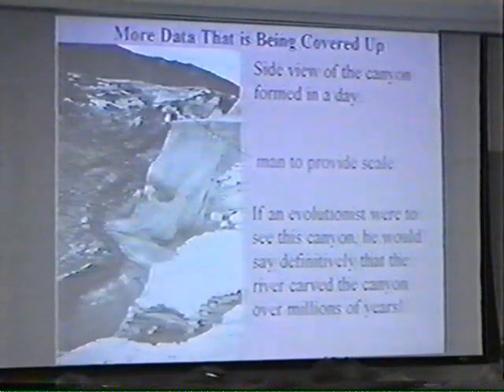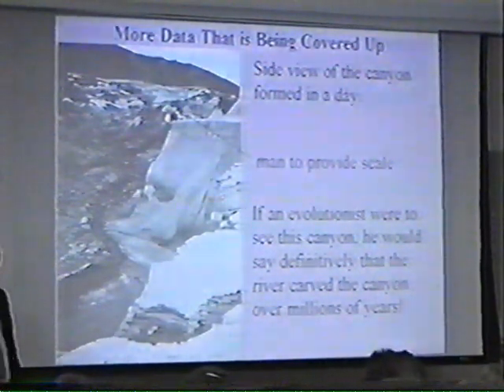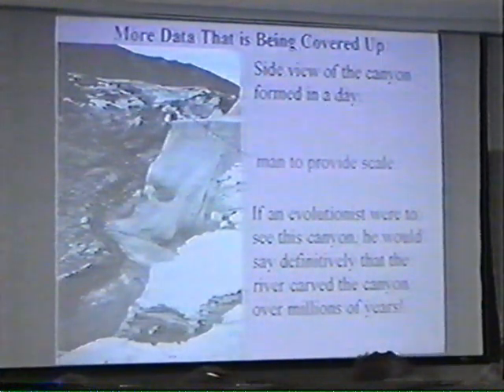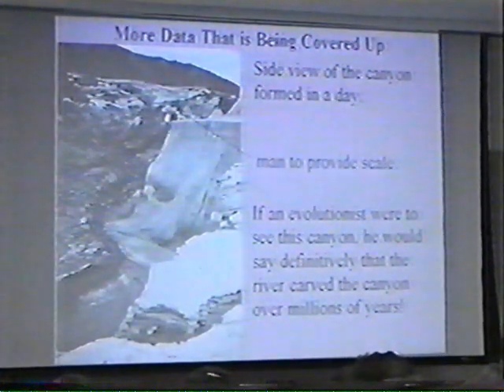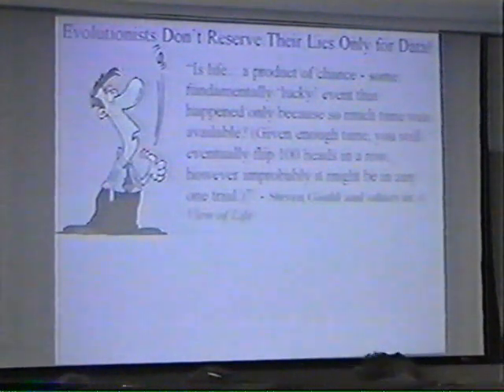However, that's not what we see. We see this happen in less than a day. It's not clear that geology is as simple as some people would like you to believe. You don't see this side of geology very much — I don't think if you take a geology course, you're going to find this data in your geology textbook.